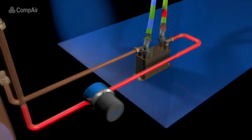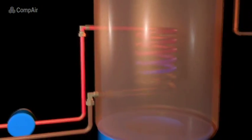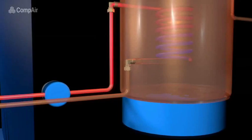The hot water can then be delivered for any application where heated water is required, such as steam generators, washing processes, boilers, heating systems and many more.